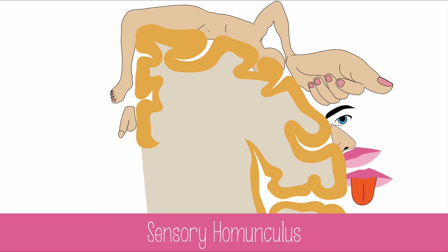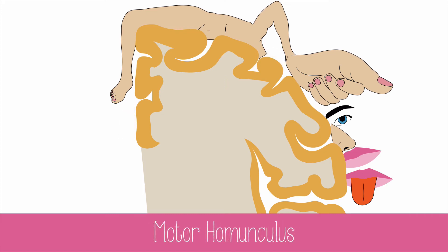The word homunculus is just Latin for 'little man.' You can see from this image that the hand is disproportionately large, which indicates that there are many nerves in the hand and much space dedicated to those neurons in the brain. The motor homunculus is similar to the sensory homunculus, with much innervation in the hands and face.